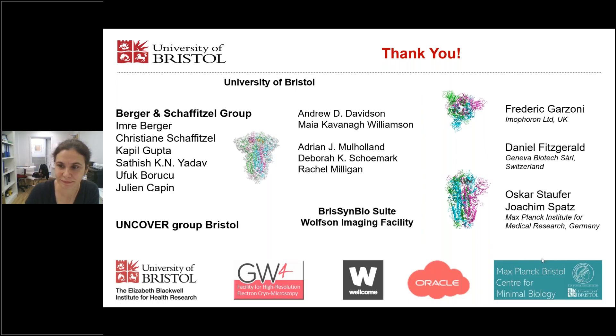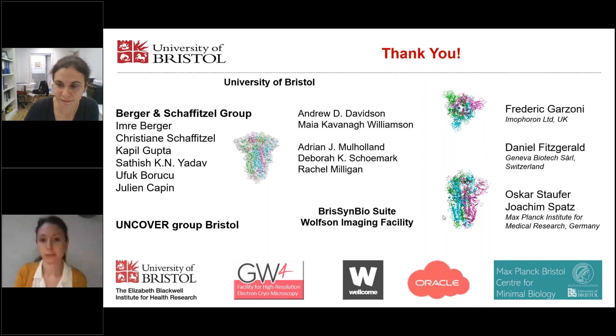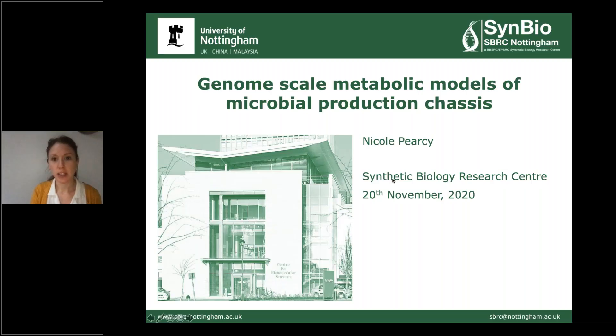Thank you very much, Christiane. That was a fascinating talk. We will switch over now to Nicole. Thank you again to the organizers for this opportunity and thank you to Nat for the great introduction.